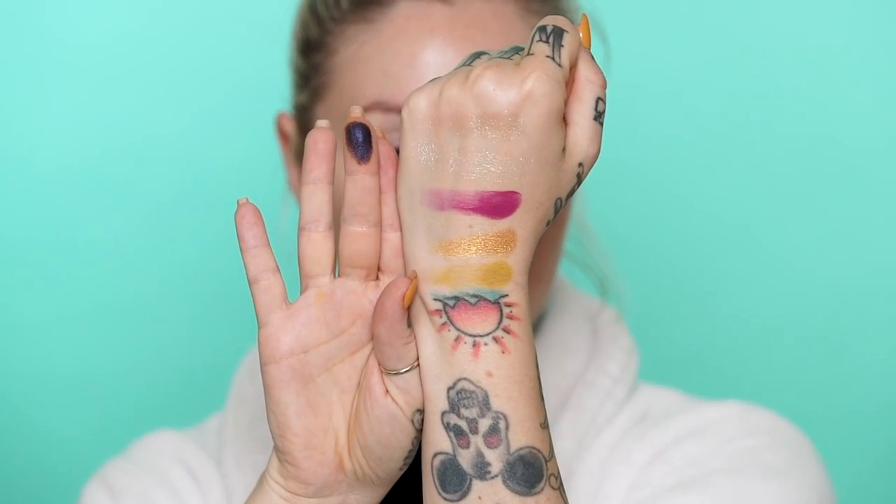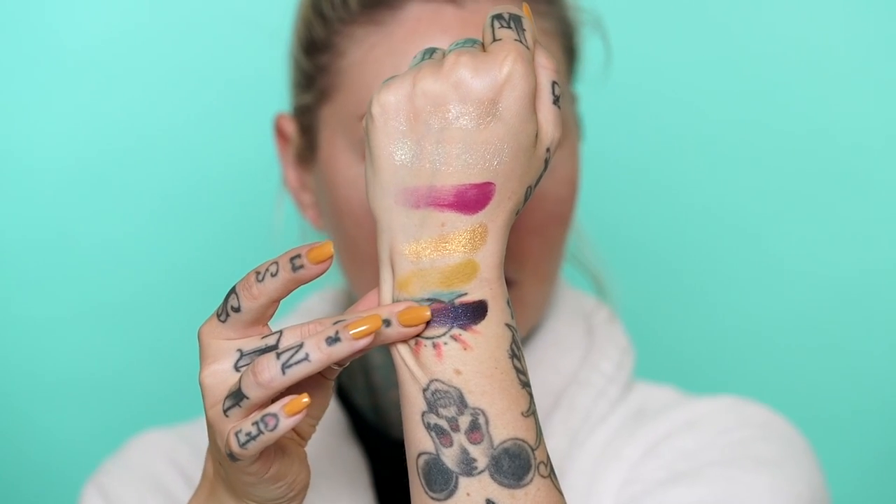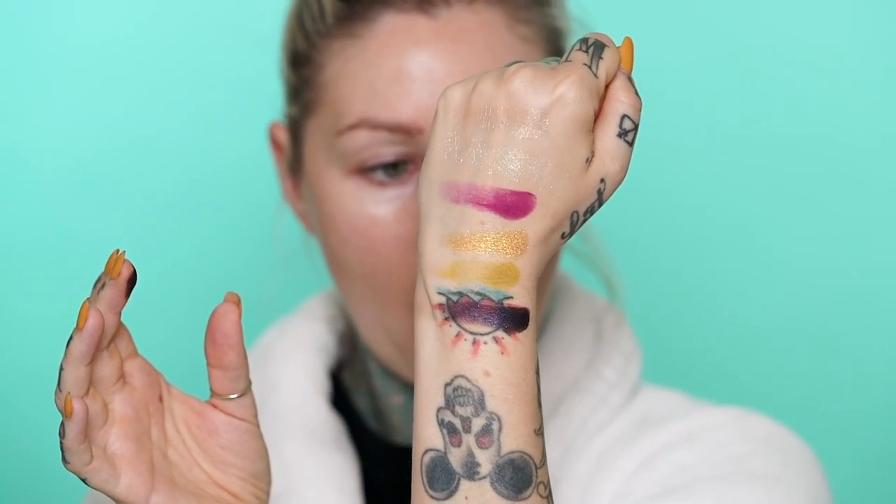I want to swatch one more - I'm going to do Gilbert. This is a really deep kind of purpley one. Oh, I already love this palette. The smell of this wipe is bringing back the smell of that wipe mixed with protein shake - it's disgusting, it's absolutely disgusting.